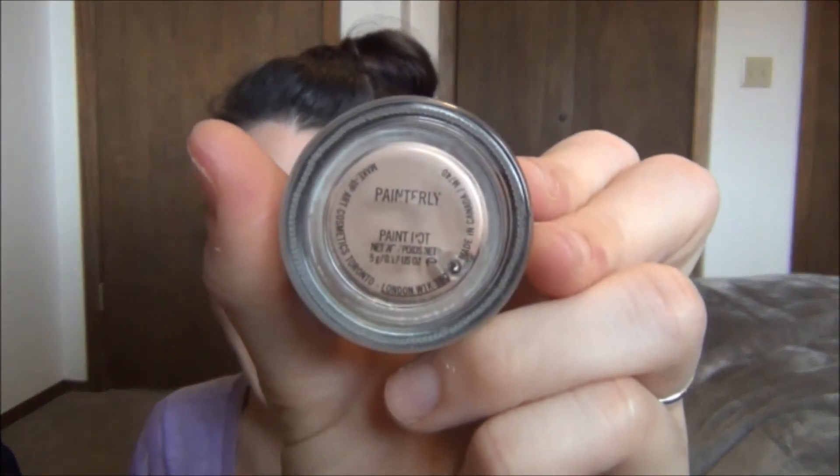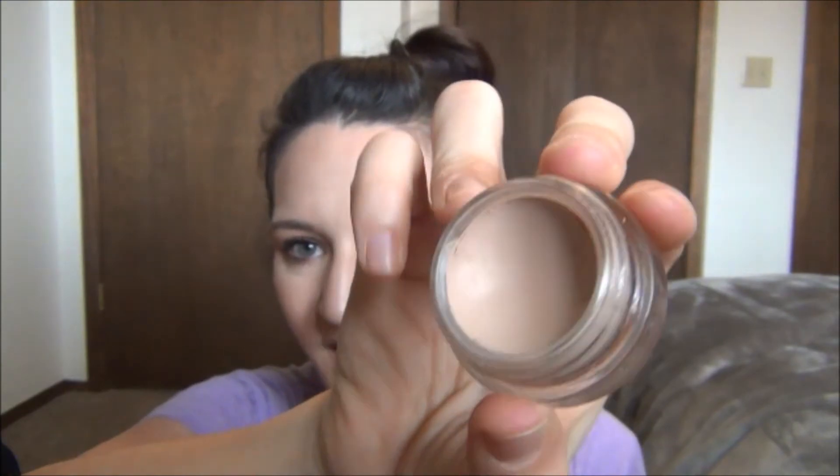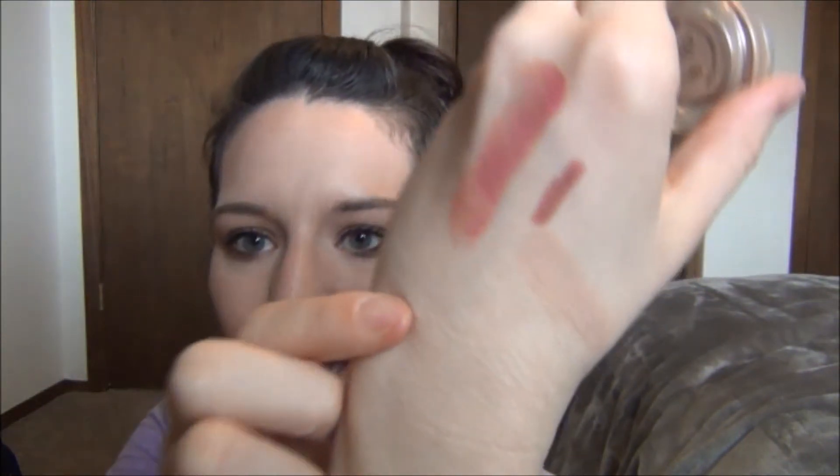The last one is a MAC Paint Pot — the writing is kind of wearing off but this is Painterly. I love this. It's a skin-tone matte paint pot and you put this underneath your eyeshadows. Anytime I have to travel, I always bring this because you can't bring a ton of stuff with you and this goes with anything. We've been traveling a lot this week and last week for training my husband had to do at work, and I brought this with eyeshadows and it was just perfect. Love Painterly Paint Pot from MAC.